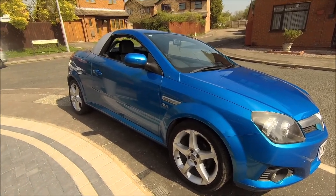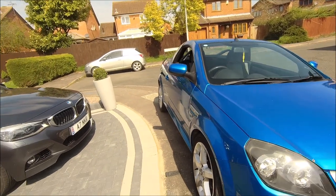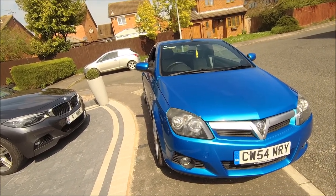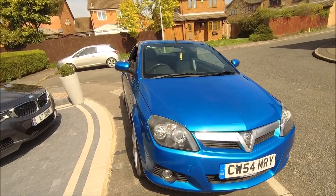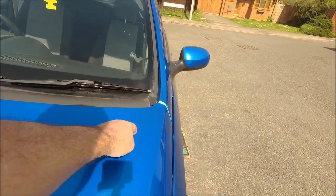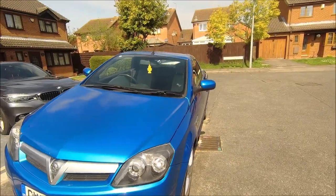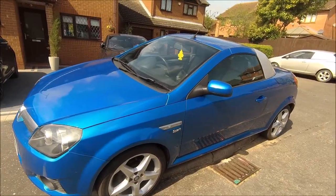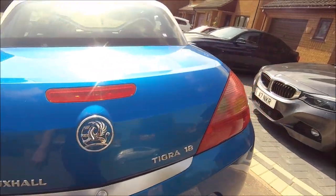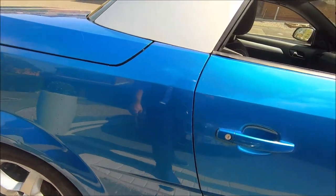I'm hoping the wind doesn't affect things too much. So it's a 2005 Tigra. When I got it, it was running quite rough as you know. Since then, I cleaned all the MAF up. It's had a good clean and it's not come up too bad at all. Obviously it's an old car so there are a few dinks on it — a little dink here, a little dink there — but not too bad to be honest for the age of the car.